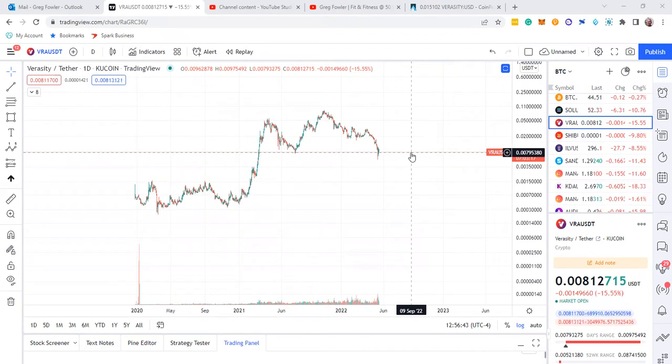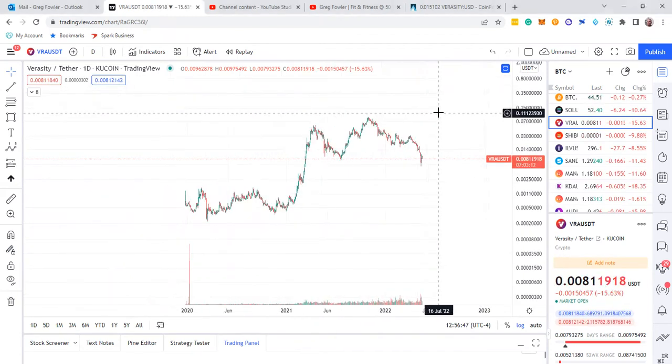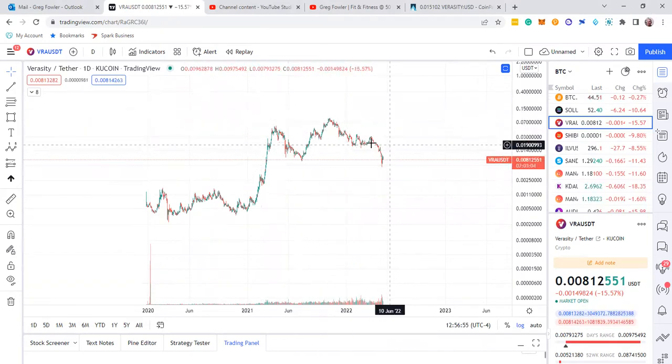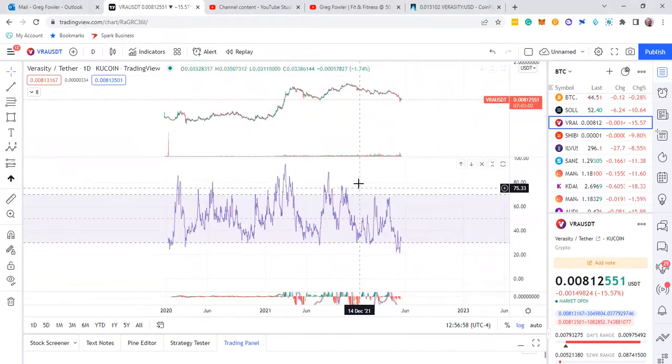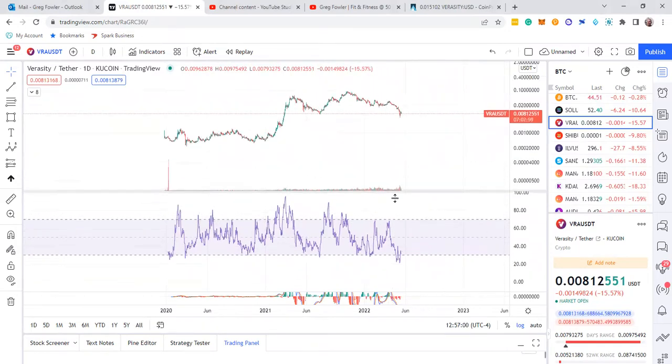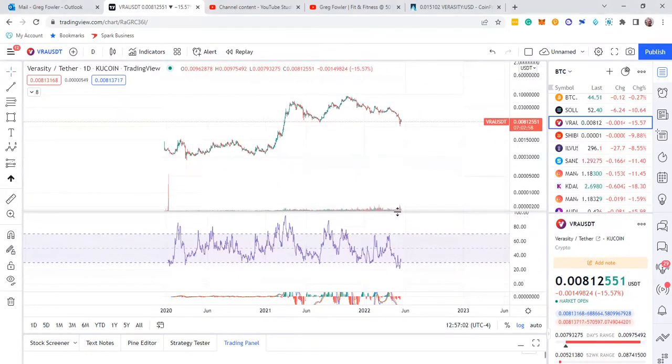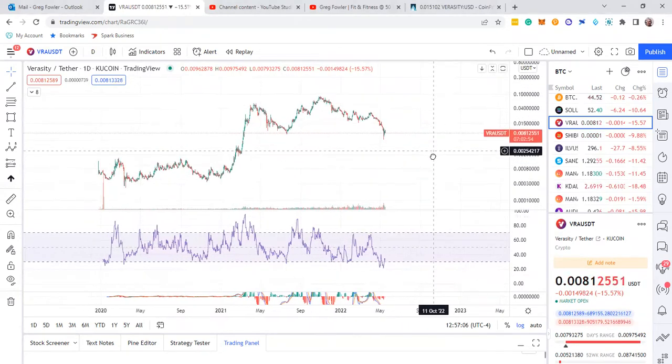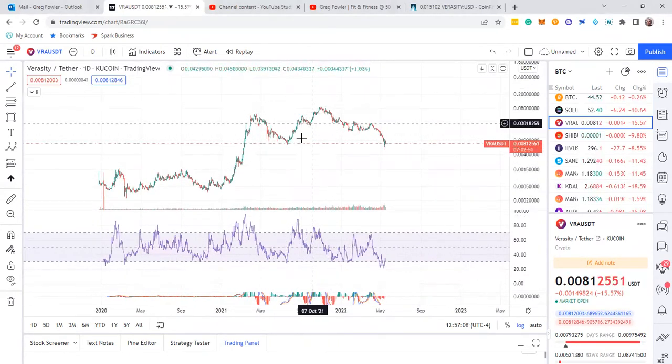It dropped a lot more, so maybe that's going to help actually a little bit. You have this structure here, this structure here, and then this structure, and it's in a correction. Some people probably have some questions on Veracity - what exactly is it doing? So first I want to break the myth of people thinking this is a bullish move. It's not. This is a corrective move up.